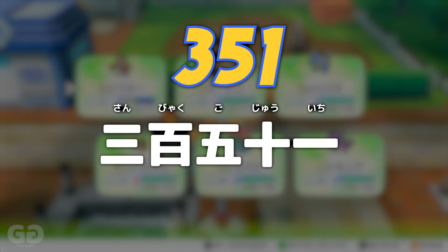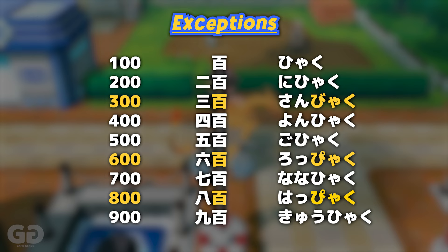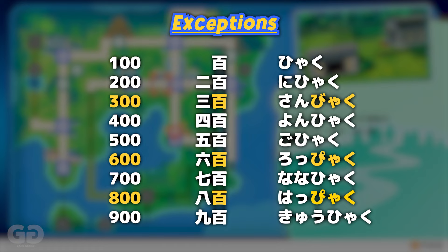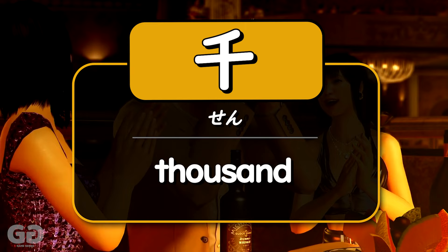Now, there are a few exceptions you need to be aware of: 300, 600, and 800. It's not san-hyaku — it's 三百 (san-byaku), with a B. And 600 is not roku-hyaku — it's 六百 (roppyaku), with a P. The same thing with 800: it's 八百 (happyaku). But all the other numbers follow the order you'd expect: 二百 (ni-hyaku), 四百 (yon-hyaku), 五百 (go-hyaku), 七百 (nana-hyaku), 九百 (kyuu-hyaku).